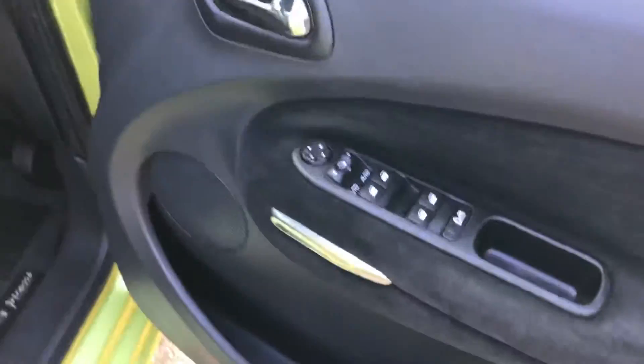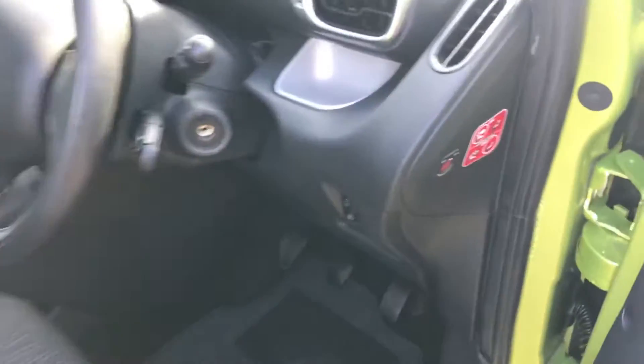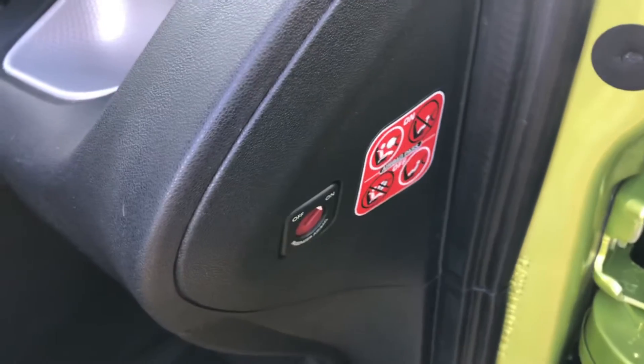On the inside, electric windows, electric mirrors that are also folding, and the ability to switch off the passenger airbag.